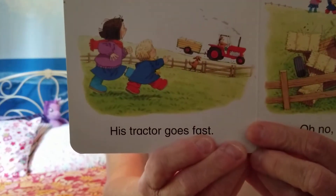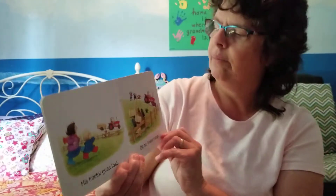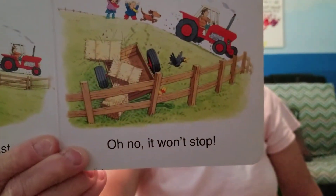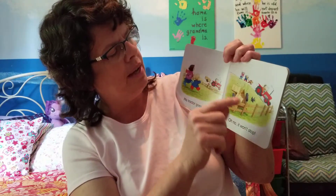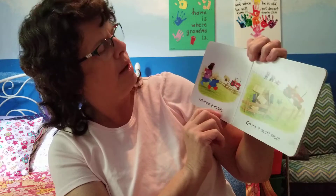Uh-oh. His tractor goes too fast. Oh no, it won't stop. What's happening? It's going down the hill very fast and the trailer has come off.